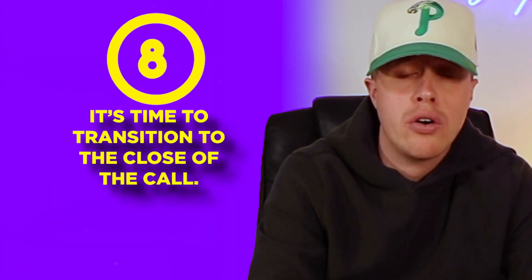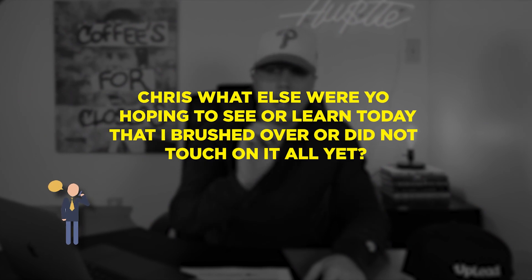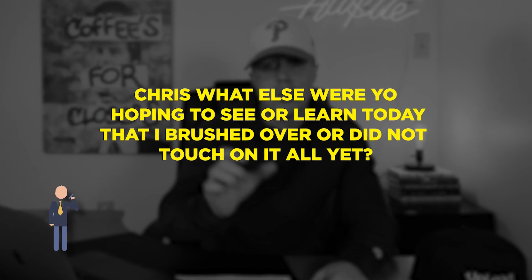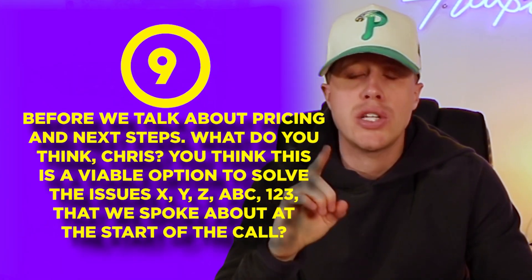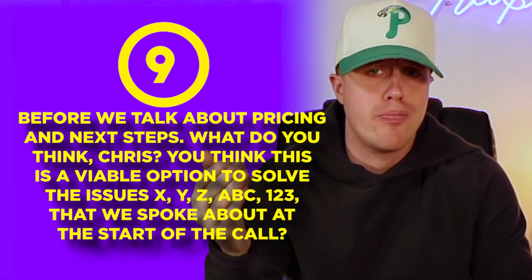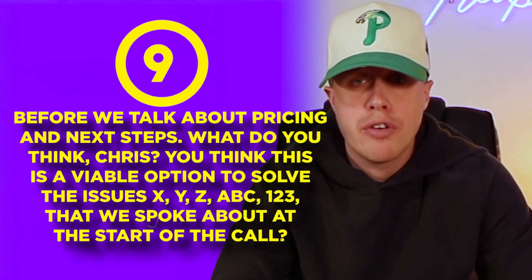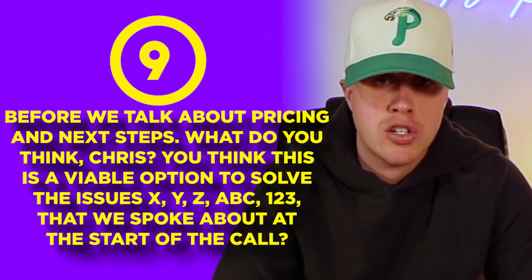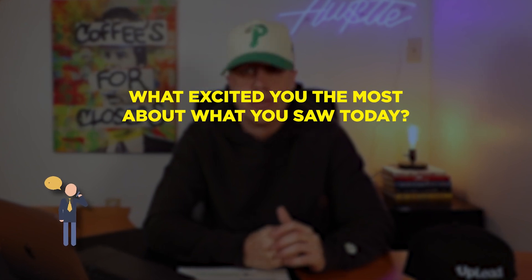You just delivered a successful demo — you demoed to the prospect's specific use cases, kept it tight, showed the most important feature first, told stories, asked great questions, and never stopped discovery. It's now time to transition to the close of the call. How you transition is by asking: 'Chris, what else were you hoping to see or learn today that I brushed over or did not touch on at all yet?' That ensures they saw everything they needed to see. Once verified, ask: 'Before we talk about pricing and next steps — what do you think, Chris? Do you think this is a viable option to solve the issues we spoke about at the start of the call?' You might also ask: 'What excited you the most about what you saw today?'